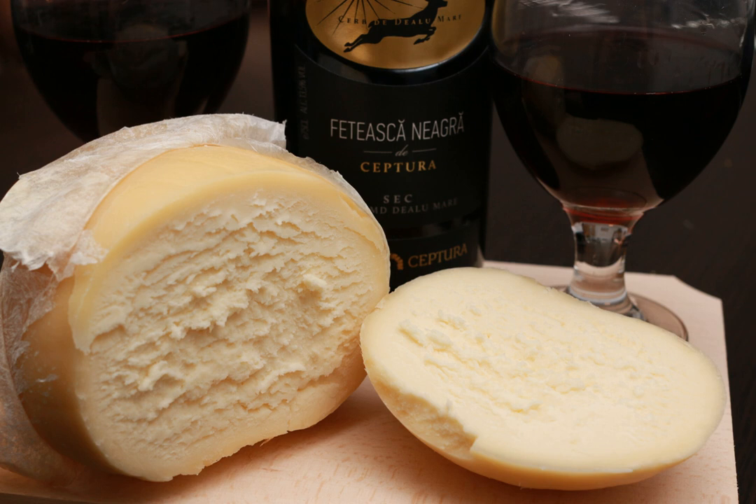Processing: To obtain it, sweet curd is cut into small pieces, salted, and then hand-mixed in a large wooden bowl. The mixture is then placed in a sheep's stomach, or into a sheep's skin that has been carefully cleaned and sewn on the edges, or in a tube made of pine bark.